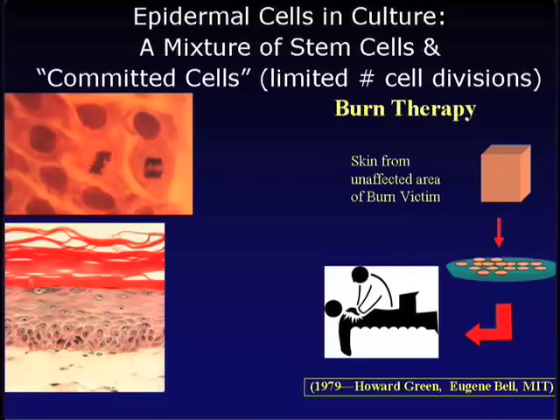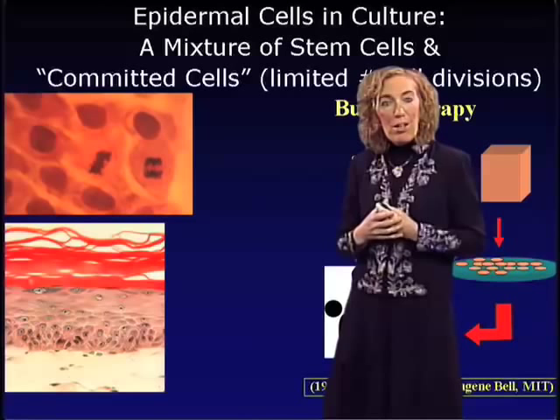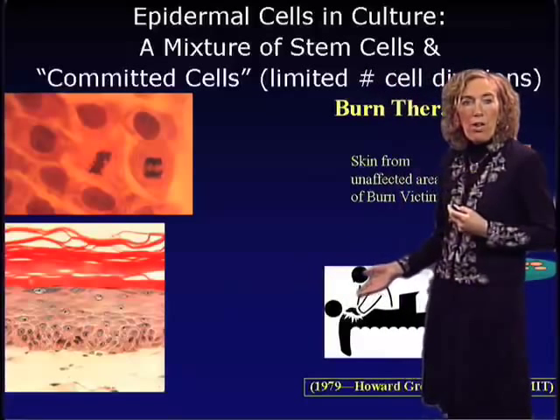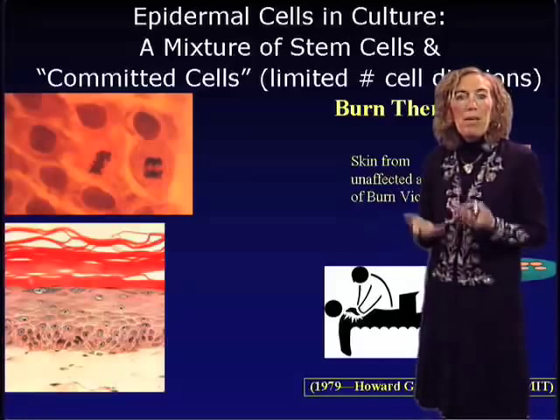By taking small amounts of good skin and putting those cells into culture, within a few weeks we could generate many cultured dishes of epidermal cells. Since they're the patient's own cells, the graft would not be rejected. We take a small biopsy from the patient's skin, place those cells into culture, passage them to produce large petri dishes full of skin stem cells, then graft those cells onto the burned area. Since it's the patient's own cells, they're recognized as self and the burn is repaired.